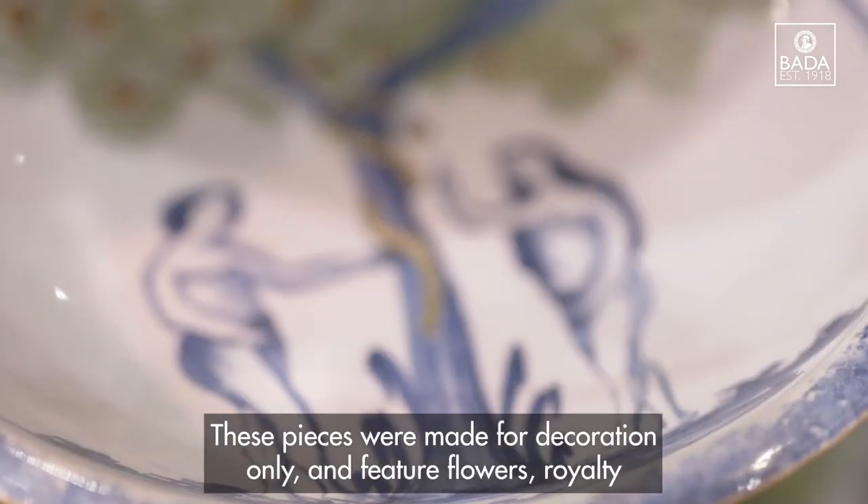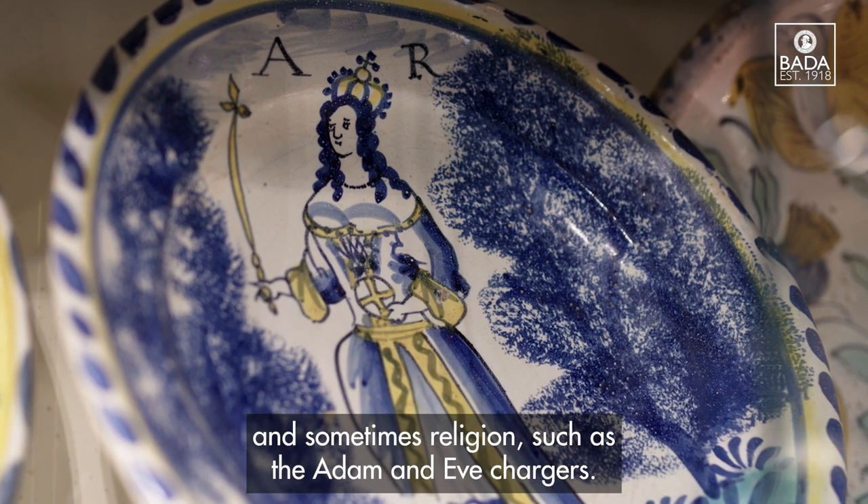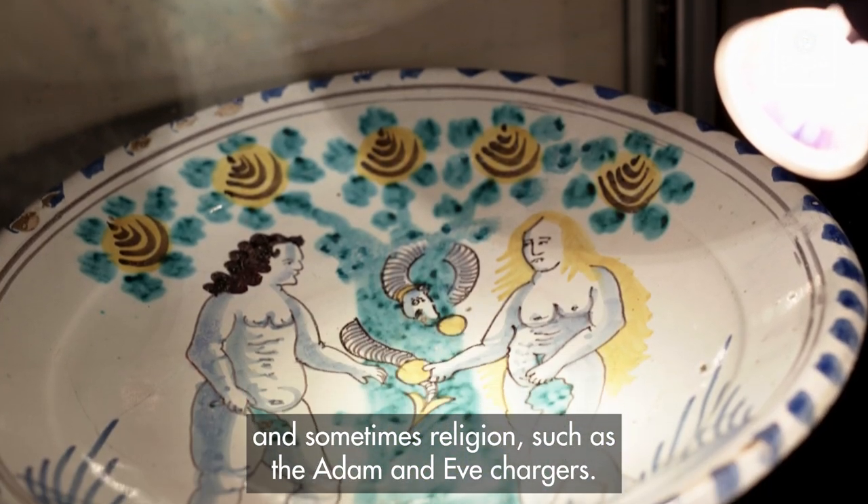These pieces were made for decoration only and feature flowers, royalty, and sometimes religious subjects such as the Adam and Eve chargers.